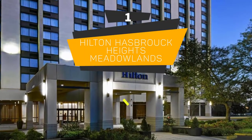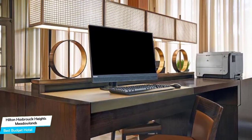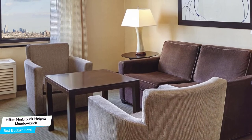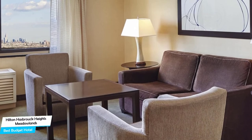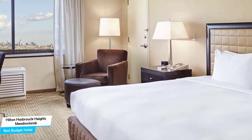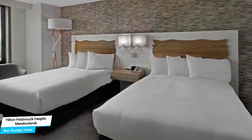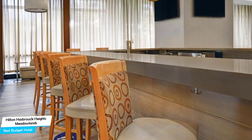Number 1: Hilton Hasbrouck Heights/Meadowlands – Best Budget Hotel. If you're on a budget and want to spend your hard-earned money on activities in Bogotá rather than pay a large amount for a hotel room, then the Hilton Hotel would be a great choice. Considering its price, it offers everything you might need and has a good location. This one is probably the best value-for-money hotel in Bogotá. It's a suburban hotel in Hasbrouck Heights with restaurant and bar/lounge, located 2.2 kilometers from the center of Hasbrouck Heights. Nearby attractions include School of Rock East at 0.5 miles and Urban Air Trampoline and Adventure Park at 0.5 miles.